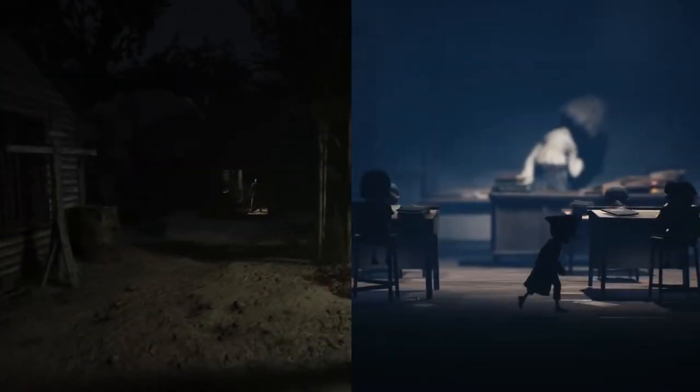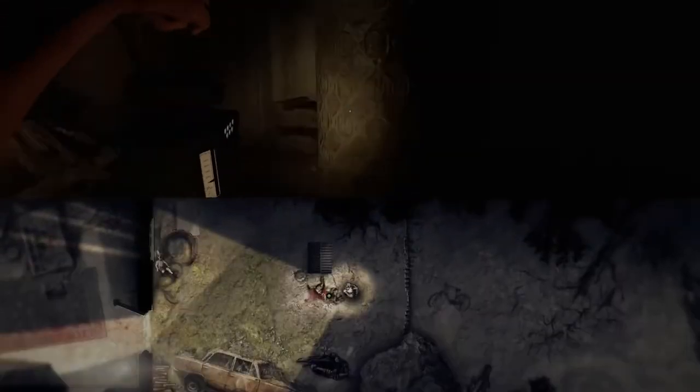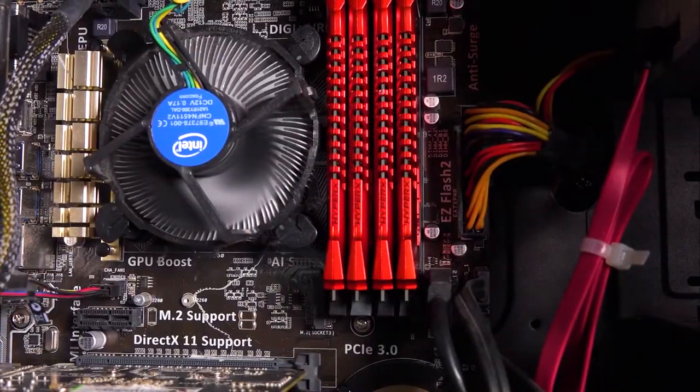There is no denying that when it comes to horror games, graphics are a fundamental issue. It is what makes or breaks the game. Some of us, however, are unable to catch up to the latest ones as they require higher-end graphics cards.